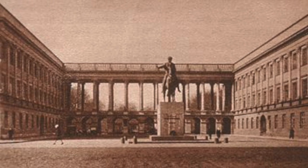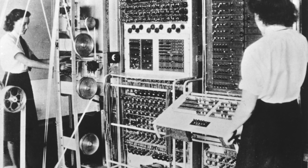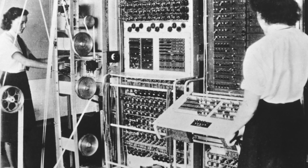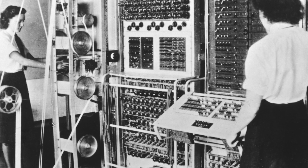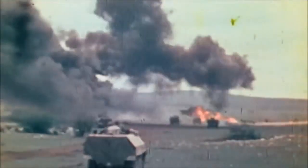The Polish Cipher Bureau made advances in cracking the code, and in 1933 they had reconstructed an Enigma machine complete with internal wiring to start reading German messages. This valuable information was sent to the British prior to the German invasion of Poland in 1939.